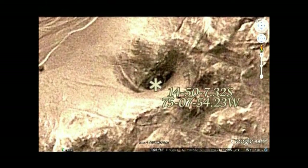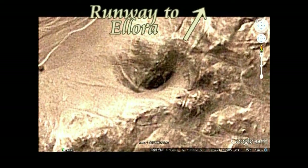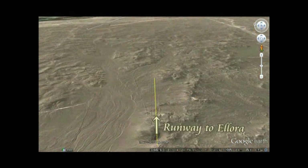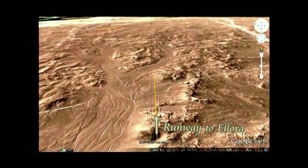緯度・経度はここに示しておきます。その右上に、エロラへの滑走路があります。視点を落としてみますと、直線であることがよく分かり、この直線がまっすぐとエロラを示しているのが分かります。この黄色い線は、エロラから引いてきたものです。